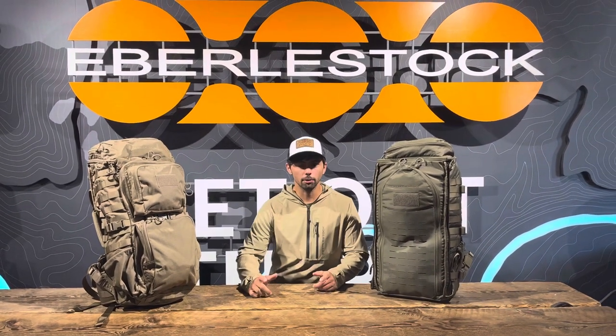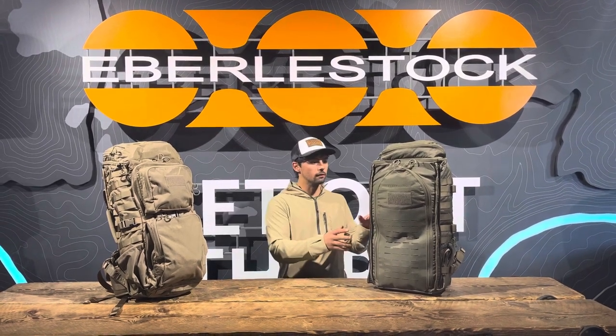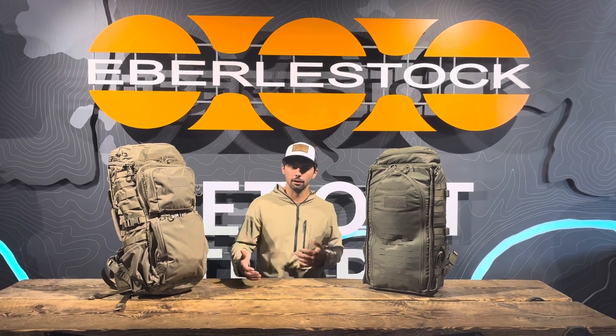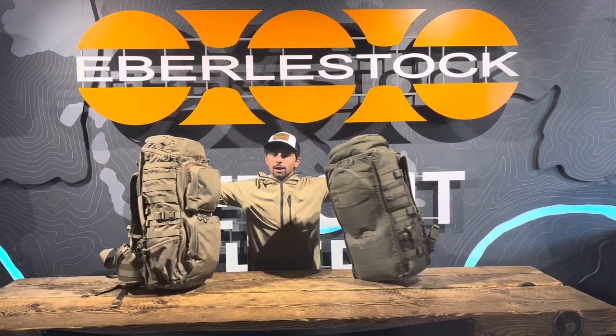Welcome back to another Gear Pro one-on-one. Today's question comes from Marius, asking about comparing the G1 Little Brother and the Fact Track. Both these packs live in the military realm but have had crossover in travel, eating, and even hunting applications. I'm going to do a side-by-side comparison of the different features and sizes.